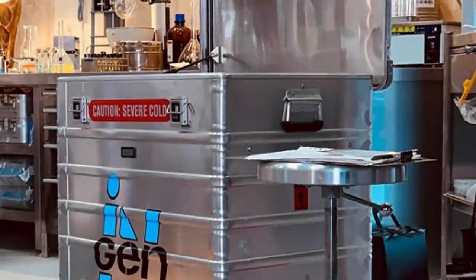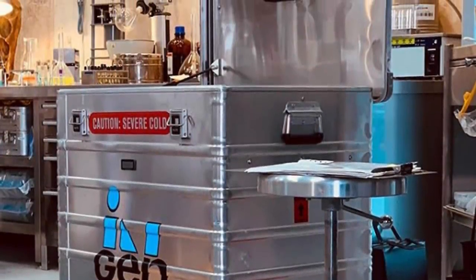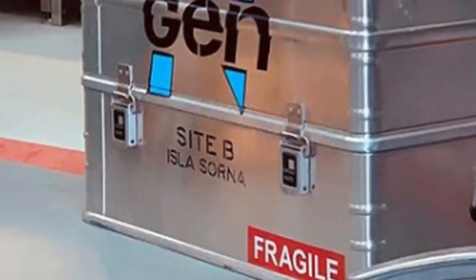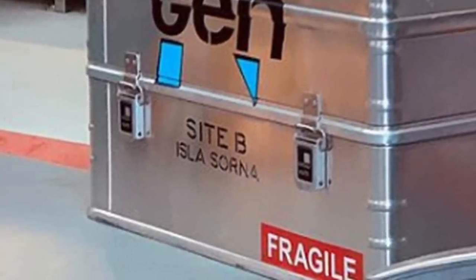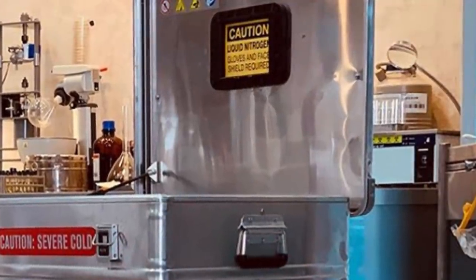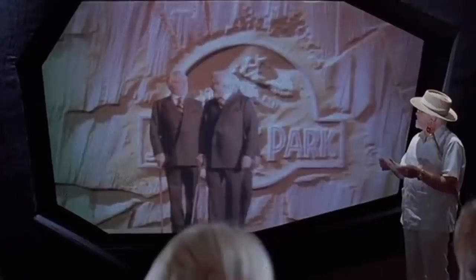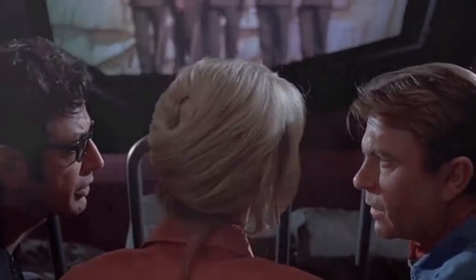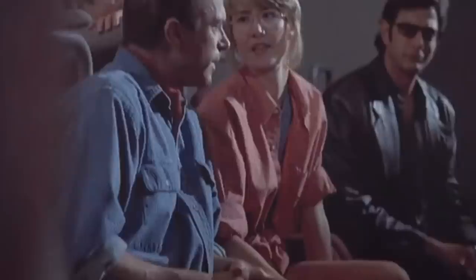Just last week, Colin showed us this image, which basically what we have here is a cold storage crate with the words 'Site B, Isla Sorna' written on the bottom of it. The crate is in a location that we supposedly haven't seen before. Right after this image initially came out, there were a ton of fans doing lots of intricate research into every tiny detail they could find within this particular image.